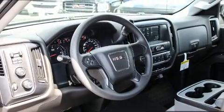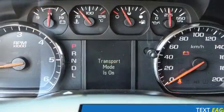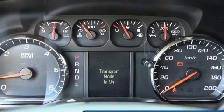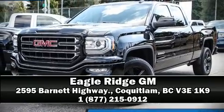Brake assist technology provides extra pressure when applying the brakes. Our experienced sales staff is eager to share its knowledge and enthusiasm with you — come on in and take a test drive.